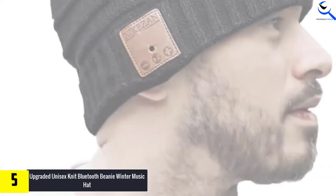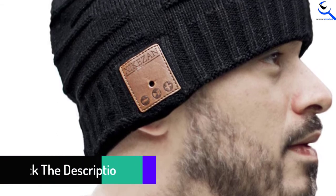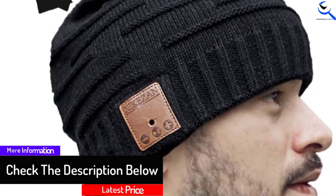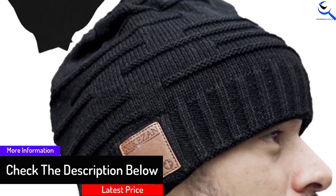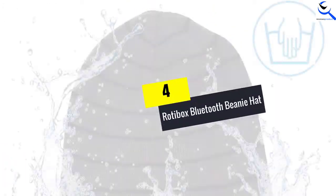This version of the upgraded wireless beanie proves to be an excellent gift for males and females. Due to its advanced Bluetooth v4.2 technology, users just need to synchronize this beanie hat to any Bluetooth device in a few seconds.